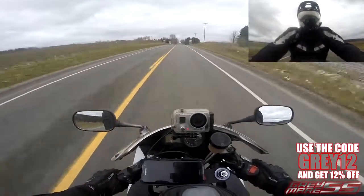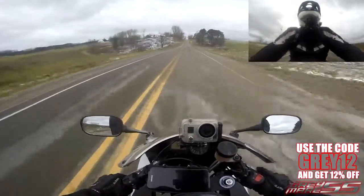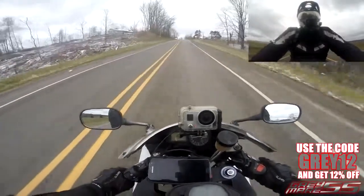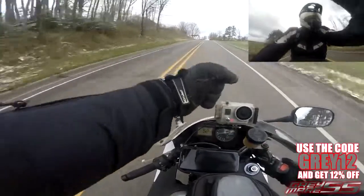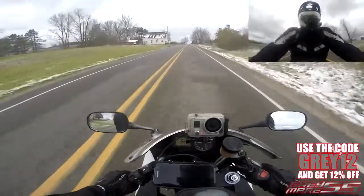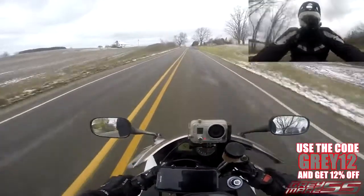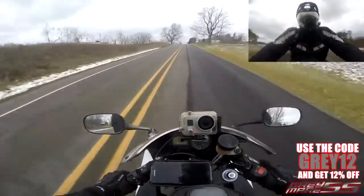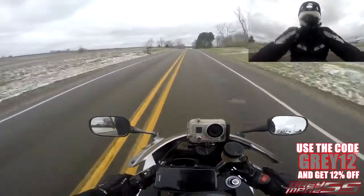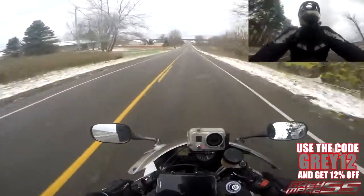As far as dealing with the cold, Viking Cycle has me covered. The Enforcer jacket has velcro enclosures at the cuffs, so I can close the cuffs tightly on my wrist so that cold air doesn't invade the jacket whatsoever. The jacket itself zips up, but there are also snap enclosures to make the jacket extra windproof.